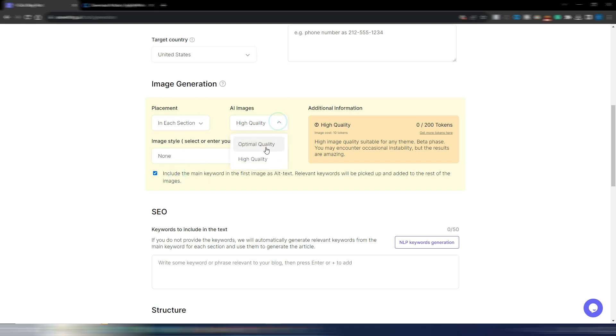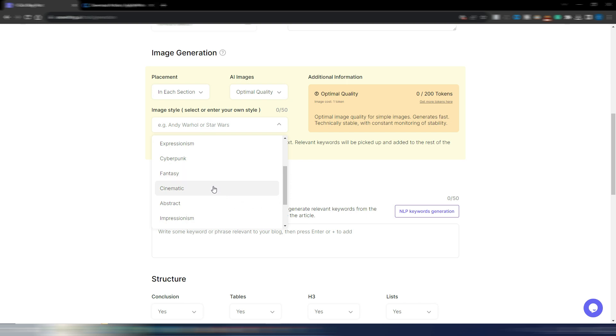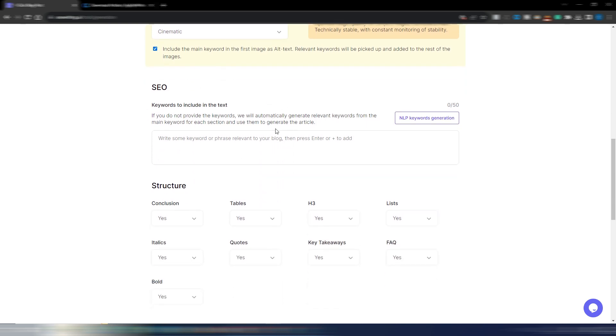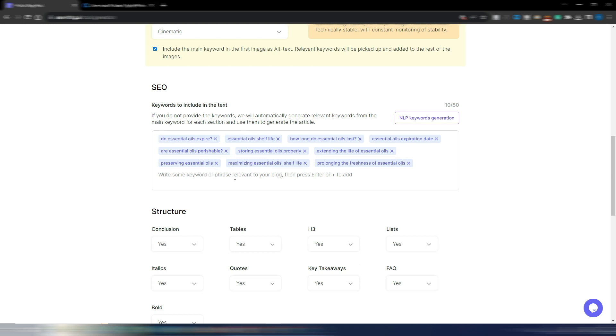For image generation, I'll choose an image in each section at optimal quality — one token per image — with cinematic style, and include the main keyword in the first image as alt text. In the SEO section, if you use a tool like Phrase, Surfer SEO, or Neuron Writer, you can include NLP keywords here — up to 50. Or you can generate related keywords with this tool, like: essential oils shelf life, how long do essential oils last, and so on.